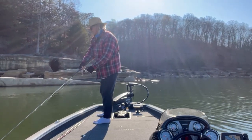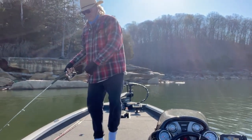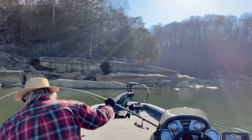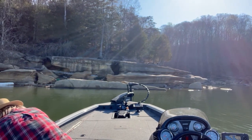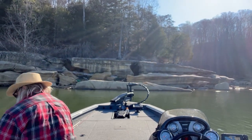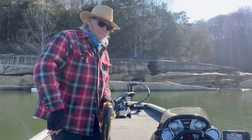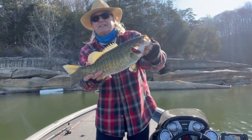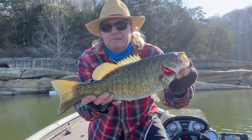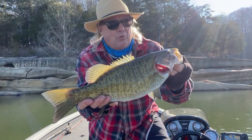Got a nice fish on this morning. Check that one out. That's a beautiful smallmouth, oh yeah. It's about 8 o'clock in the morning, still cold out. Just tore up that bait.